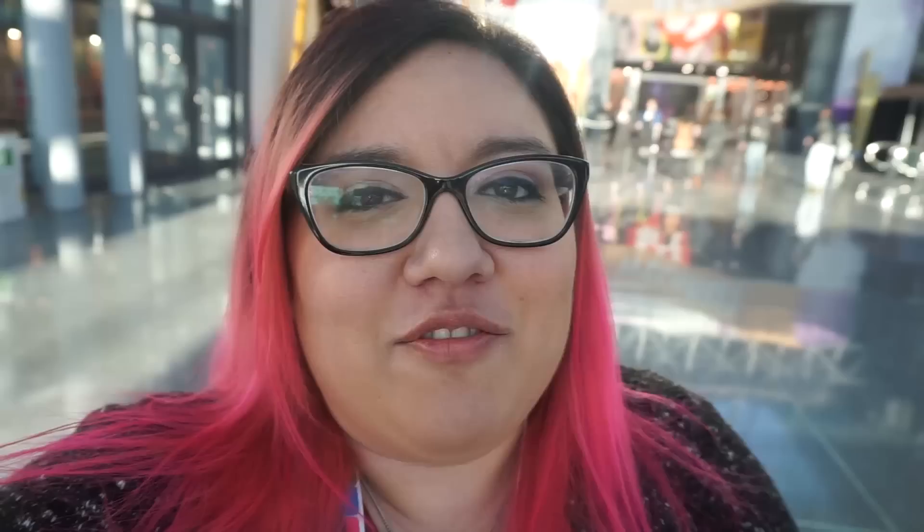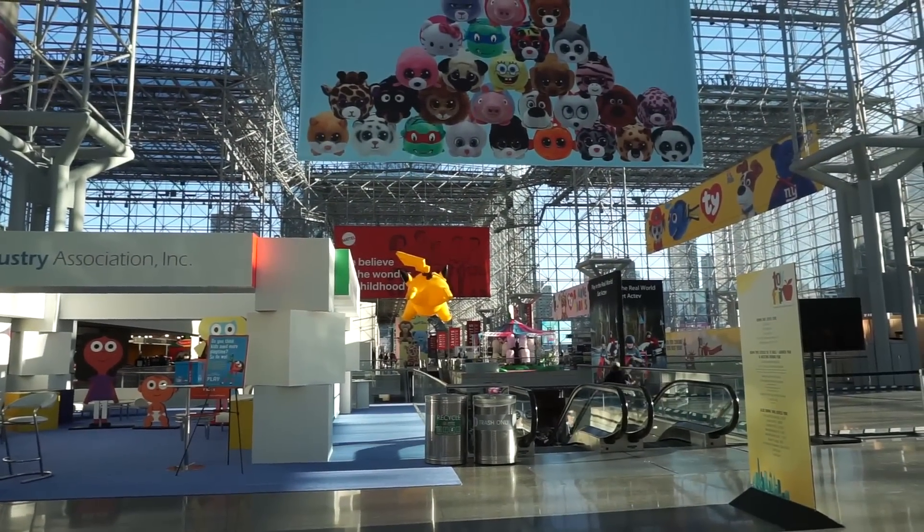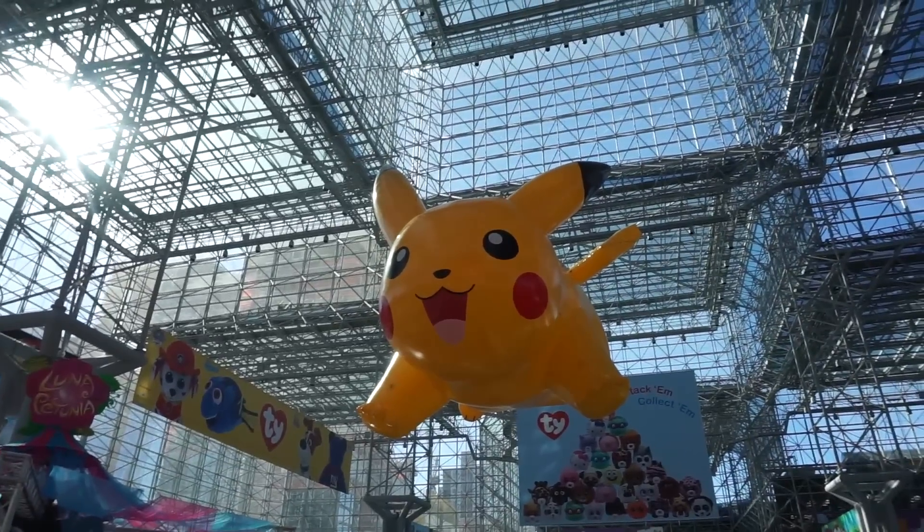Welcome to New York. I have made it to the Toy Fair, and it looks so freaking awesome. I have to show you guys this giant Pikachu butt I'm staring at. Do you see it over there? It is Pikachu's butt. We're definitely going to have to go around and see his face — look at how cute he is. I got to go to this VIP Mattel breakfast and get to see all this cool new Mattel stuff, so let's take a look around.